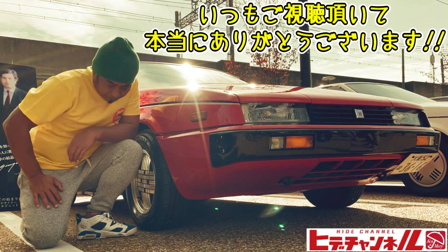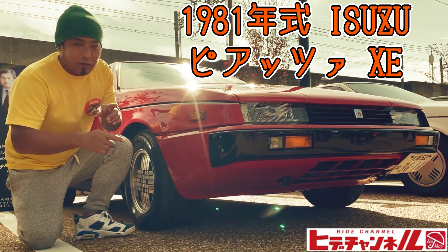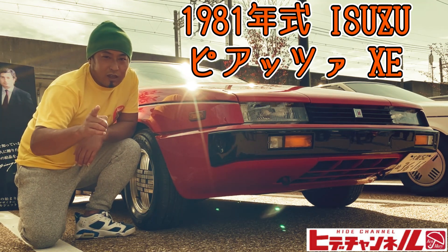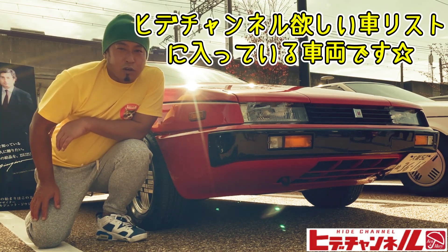こんにちは、福井の旧車系ユーチューバー、ひでチャンネルです。いつもご視聴いただいて本当にありがとうございます。温かいコメントや高評価のグッドボタンなどいただいていつも励みになります。ということで、81年式イスズ・ピアッツァXEのオートマチックをご紹介していきたいと思います。オーナーさんが大好きな車なんですよ。